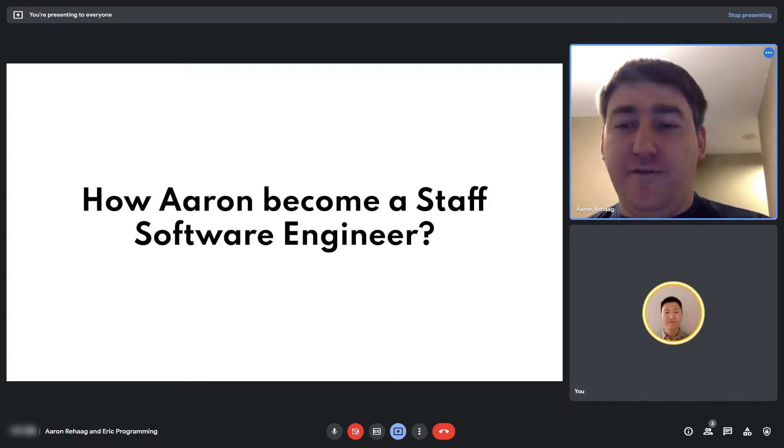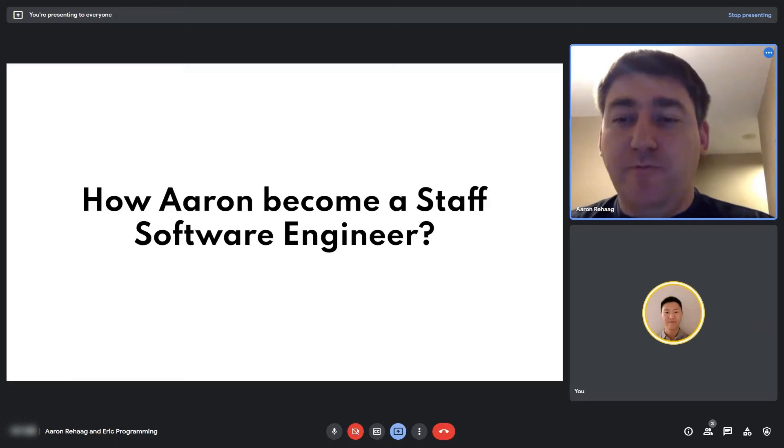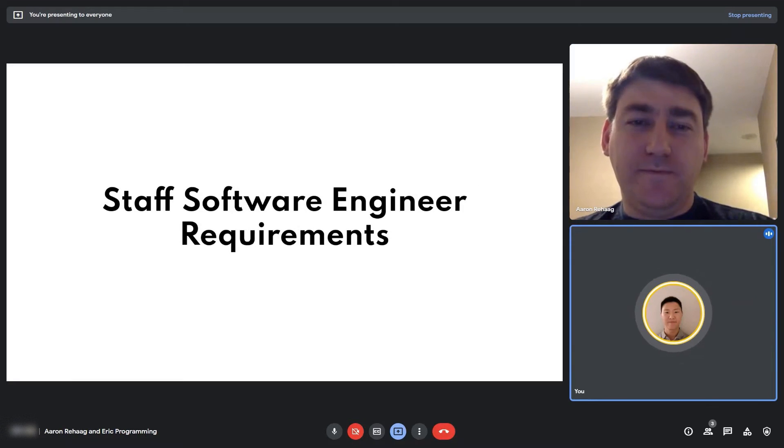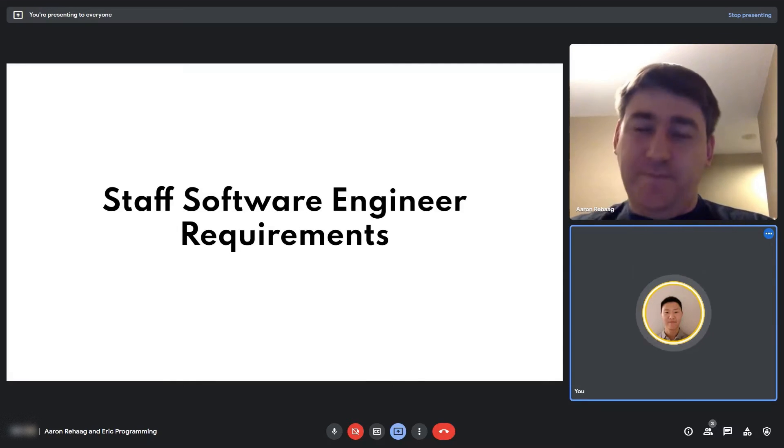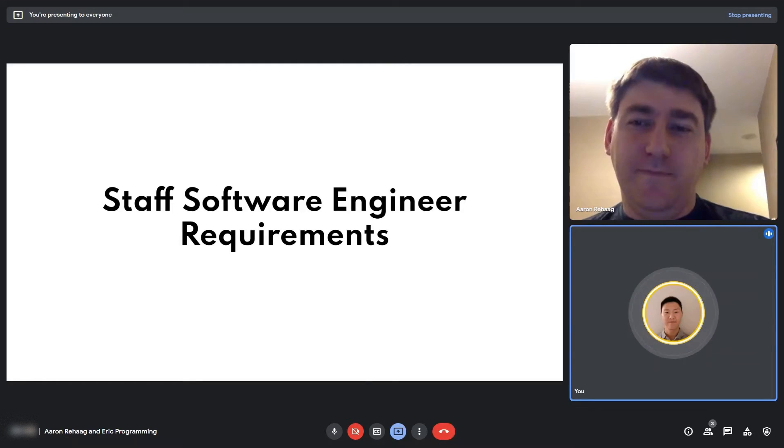From that point it's a matter of two paths: either do a showcase project, get management buy-in, go through whatever committees are in the company, and get promoted as a staff or principal engineer. In my case I found it easier to apply to another company. I could interview and talk about all the things I had done — I had all the skills — so they were willing to hire me in at that level.